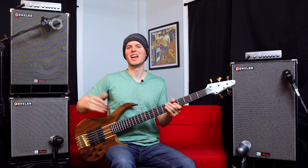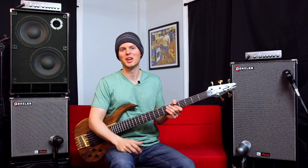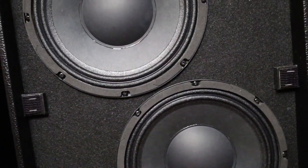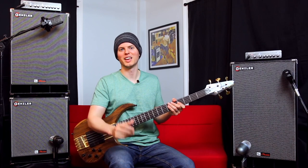The NC2-10T has more punch in its lows and low mids, which you'd expect from 10s, with vocal mid clarity and high end gliss from its two 10-inch woofers and tweeter, rated at 500 watts at 8 ohms.